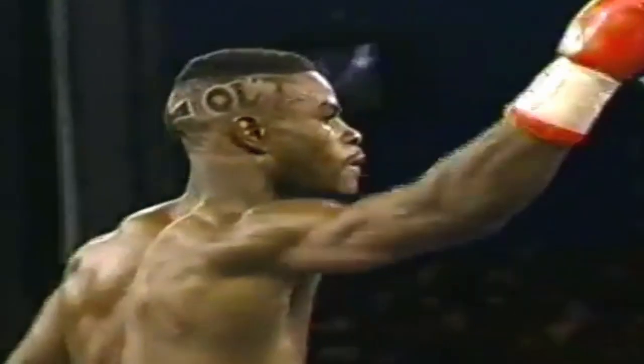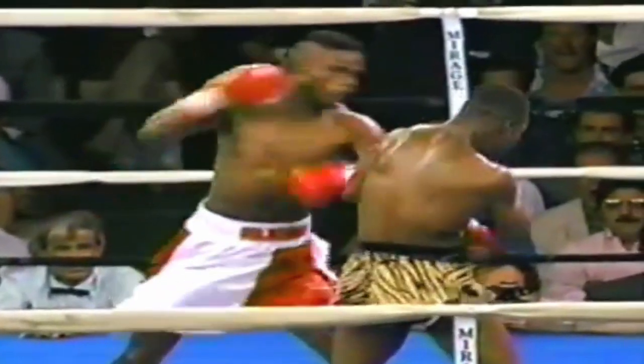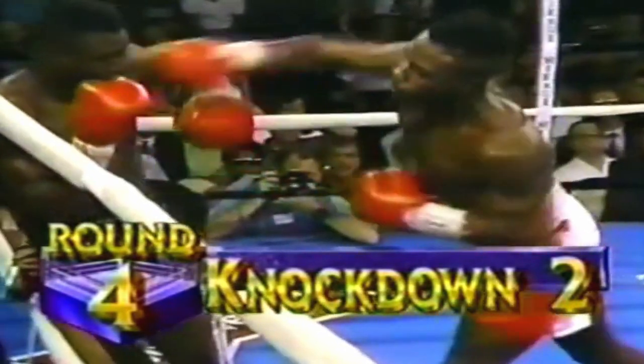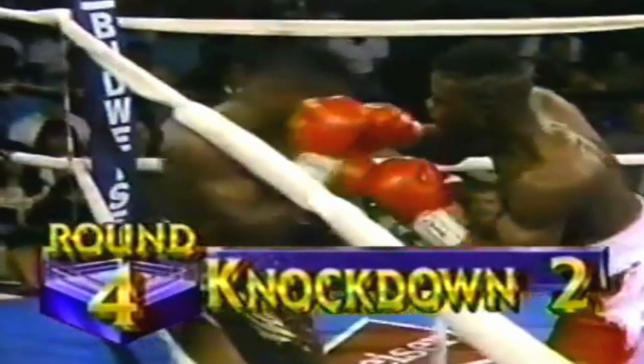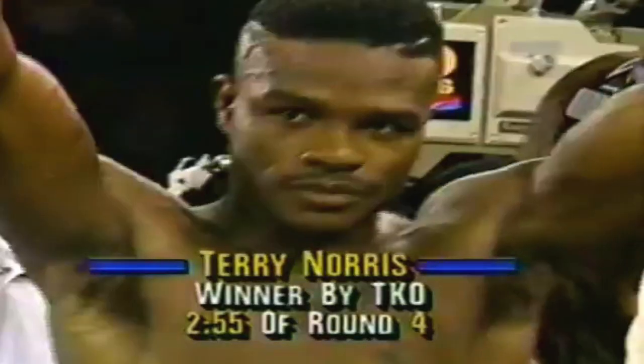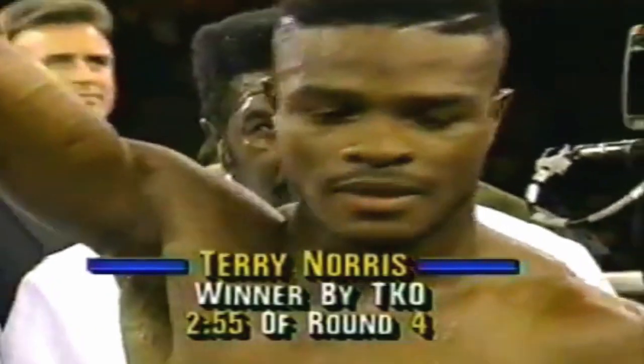Strange that a middleweight fighter can knock you down in that fashion. Let's take a look at the second knockdown from some different angles. There was probably a first knockdown too. Terry Norris lands on top of the head — stunning how that can end a fight.